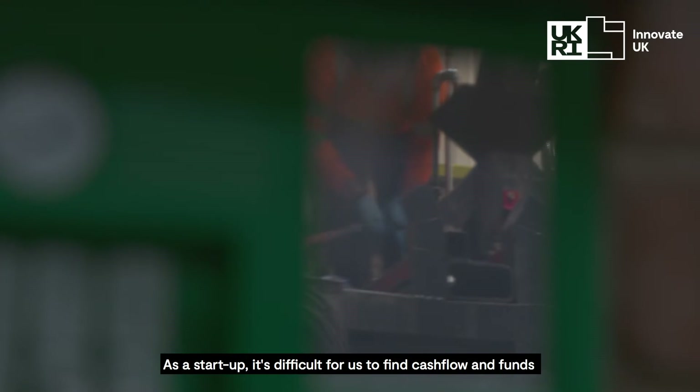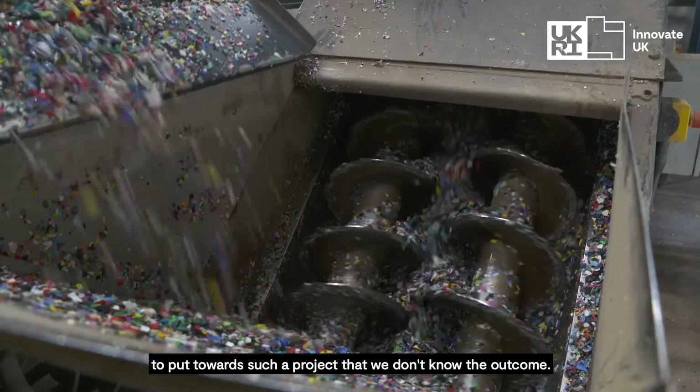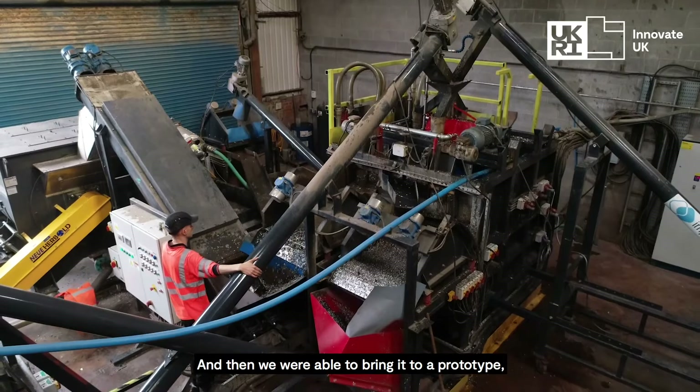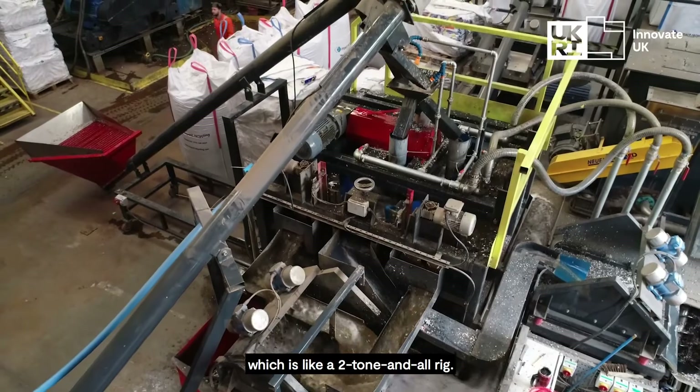As a start-up, it's difficult for us to find cash flow and funds to put towards a project where we don't know the outcome. We started with a lab-scale trial, and when that was successful we were able to bring it to a prototype, and when that was successful we built a commercial-scale rig — a two-tonne-per-hour rig.